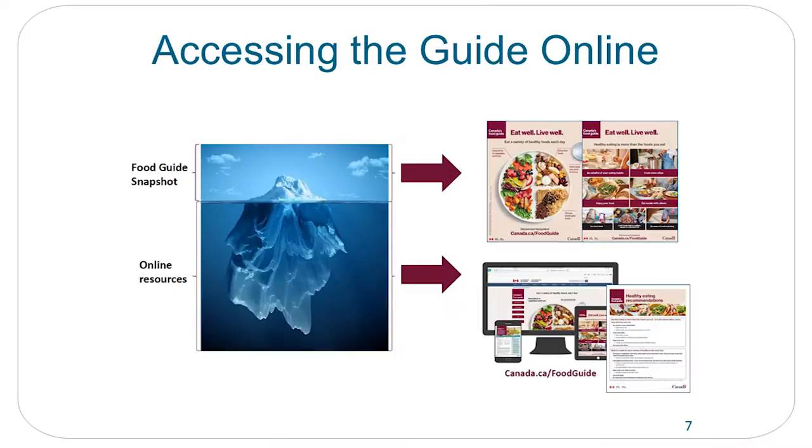The food guide is just a snapshot and the tip of the iceberg for what you'll find online. It's a mobile-friendly website where you can find meal planning, budget, cooking, and healthy eating guidance when you visit the online suite.